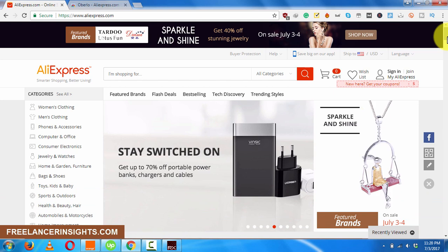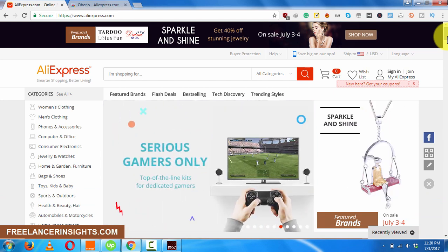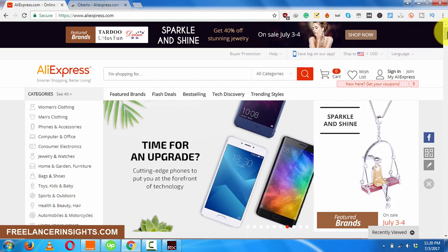AliExpress is a smarter shopping and easy way to shop. If you're doing dropshipping — let's say you're doing Shopify dropshipping or eBay dropshipping — AliExpress offers this option to do this.